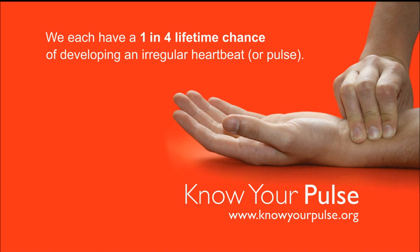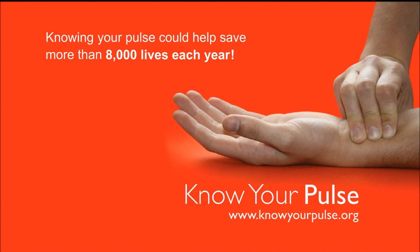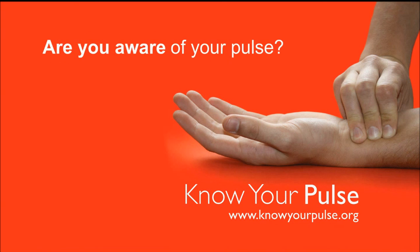We each have a 1 in 4 lifetime chance of developing an irregular heartbeat or pulse. Of the 150,000 strokes per year in the UK, 1 in 5 are due to an irregular pulse. Knowing your pulse could help save more than 8,000 lives each year. Are you aware of your pulse?